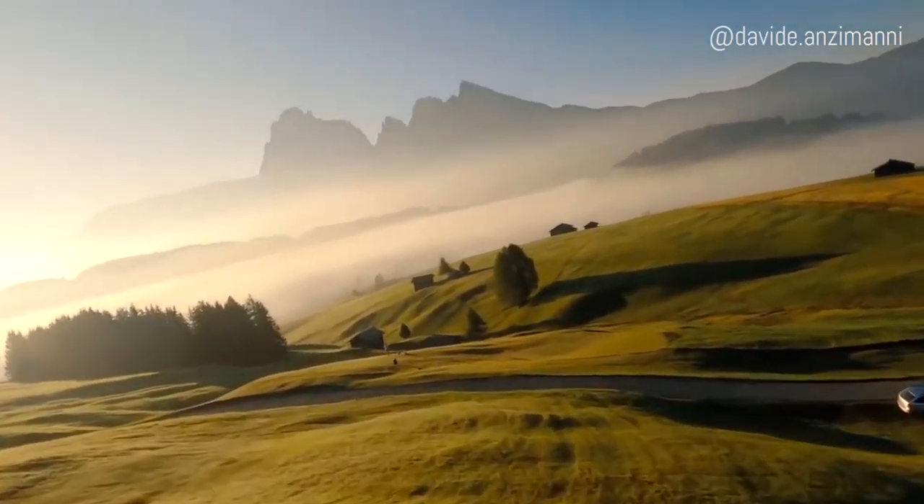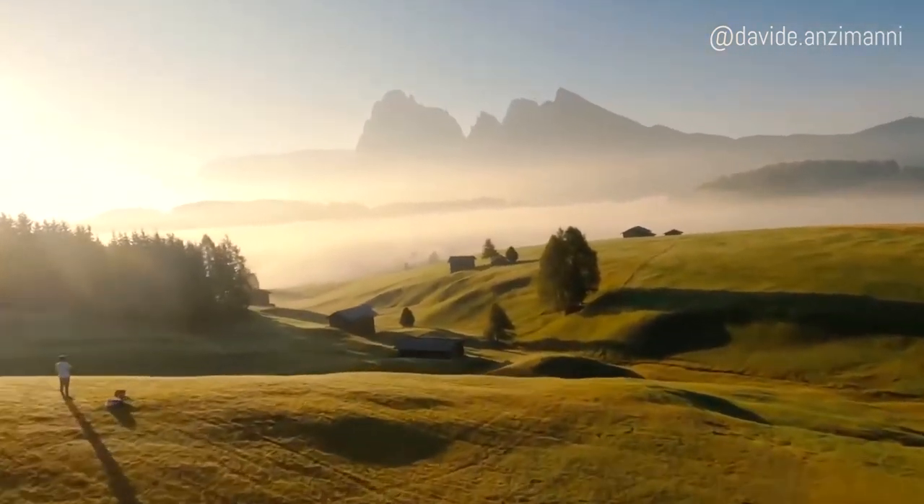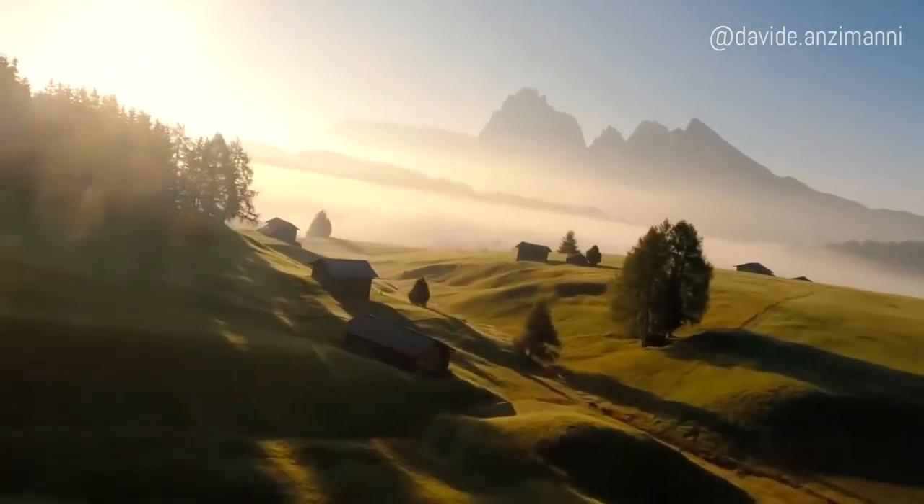I know this looks like a computer graphics scene, but it's not. This is actually an amazing drone shot of Italy's countryside.